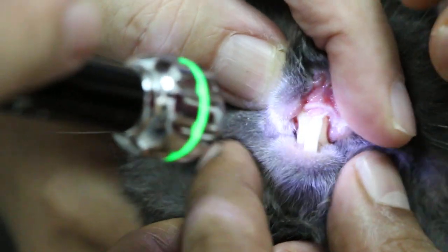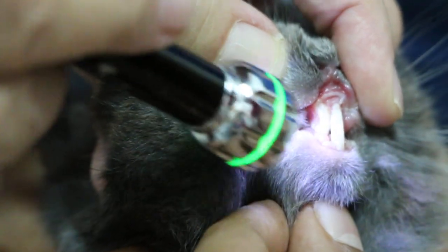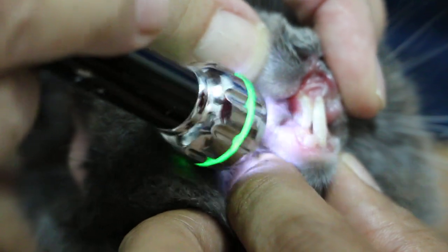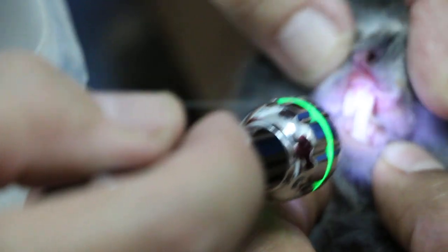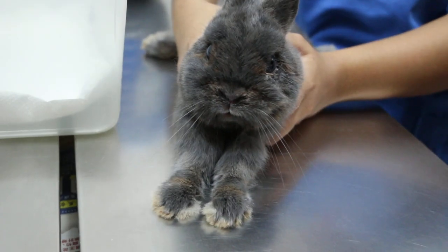They don't wear out. How long has this been going on? Since he was born. This is a longer jaw — the lower jaw is longer. And still he survived. He eats hay? He eats hay, yes. We cut it into small pieces. He eats hay.